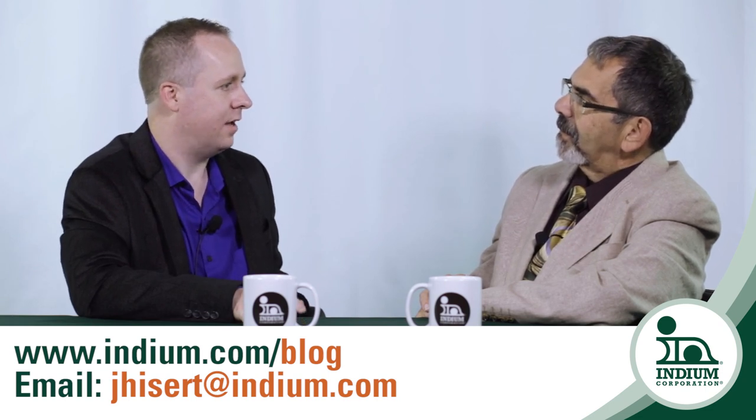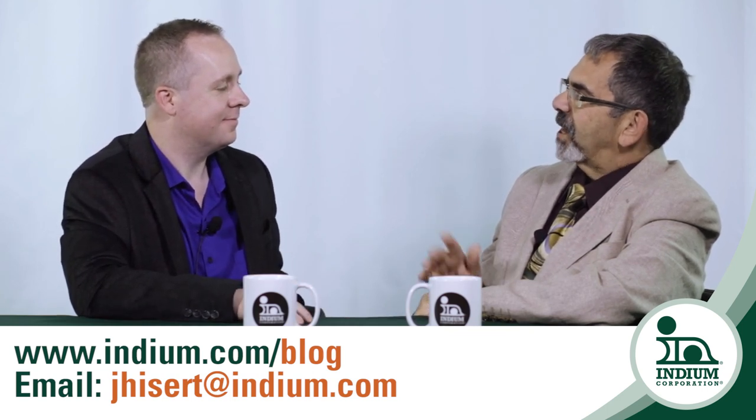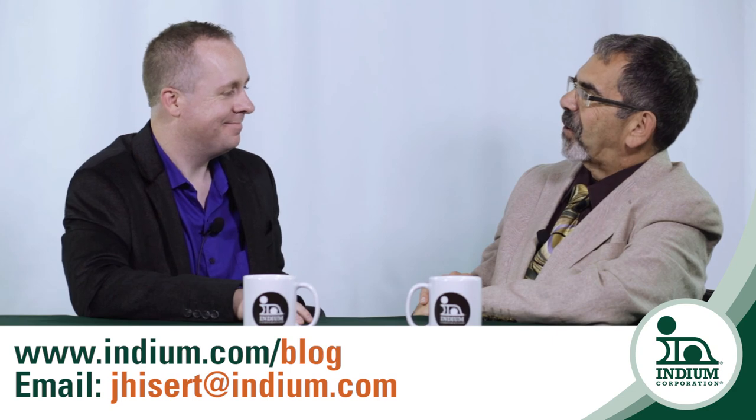indium.com has a lot of information on solders in general, be it low temperature or high temperature. So get your imagination in gear and give Jim a call. Thank you so much.